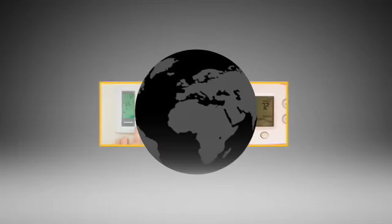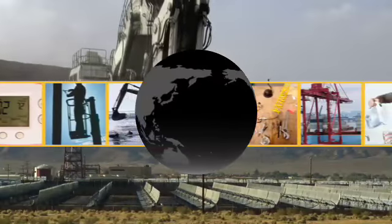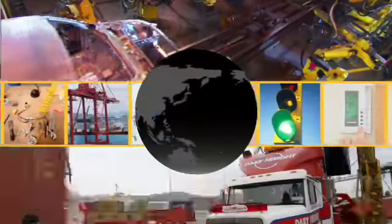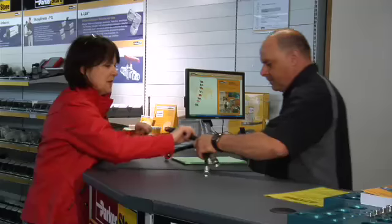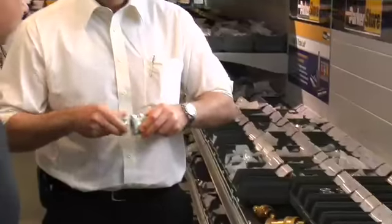Whether it's process control, hydraulics, pneumatics, filtration, electromechanical, fluid and gas handling, sealing and shielding or climate control, you can be sure a well-trained Parker distributor will not be far away to provide professional service, innovative products and practical solutions.